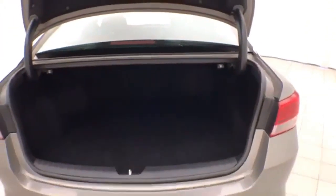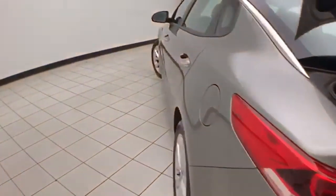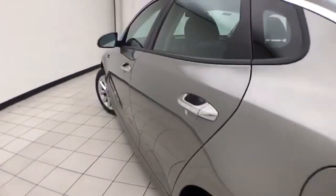Spacious trunk — the wide opening makes it easy to get things in and out. Pull over the tab on either side and it allows the split seat back to fold down to accommodate longer cargo items. And very clean, as you can see.